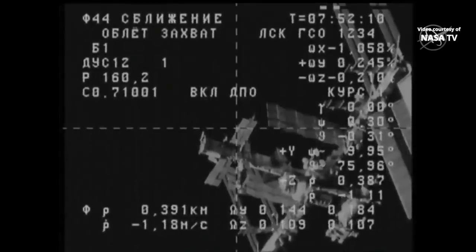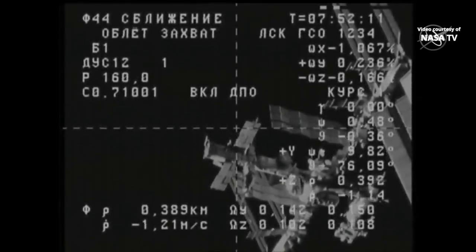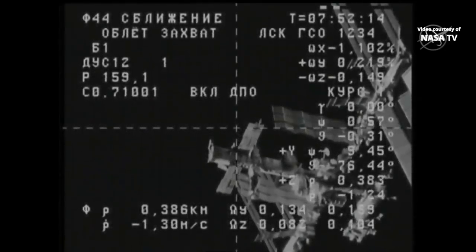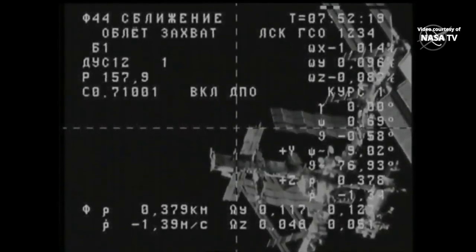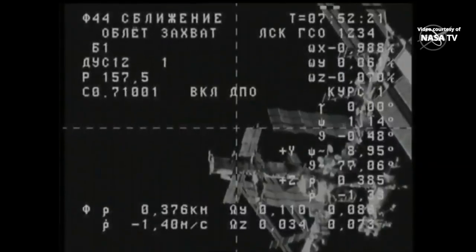The visiting vehicle officer here in Mission Control confirms that the fly-around of the International Space Station has begun right on time. 380 meters now separating the Progress from its docking port at the International Space Station.